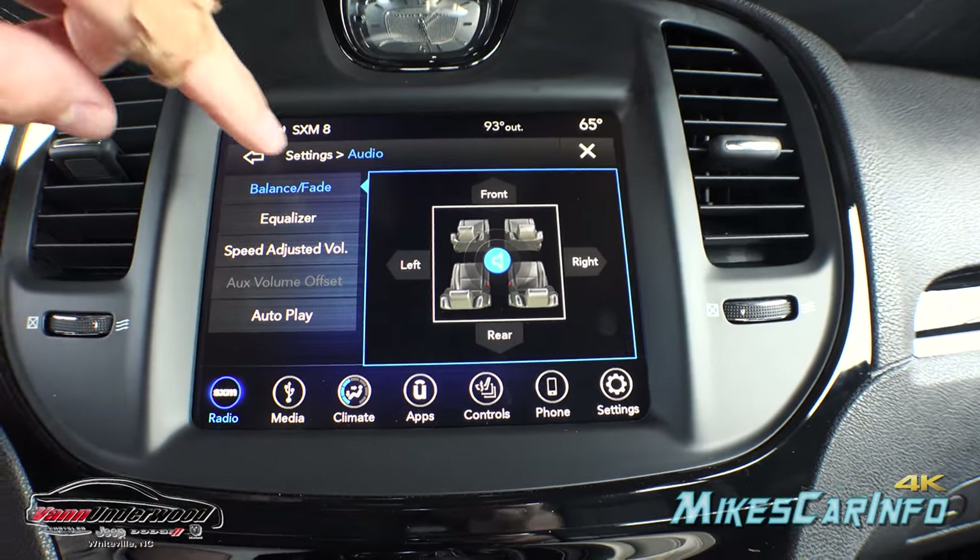You can use the paddle shifters simply by pushing them while in drive. If you accidentally activate them, just push and hold the plus paddle and it'll go right back to drive. The vehicle does have gated gear ratios so it's not a big deal. If you want a sportier feel, you can push the dial down and to the right to engage sport mode. This emphasizes performance over fuel economy, giving you higher revving and higher shift points — it maxes out around sixth gear, keeping the engine closer to its power band.